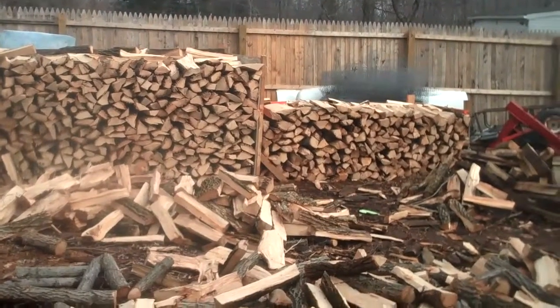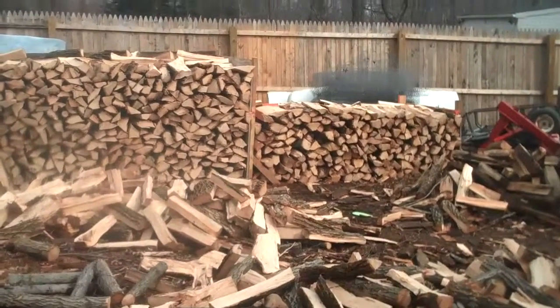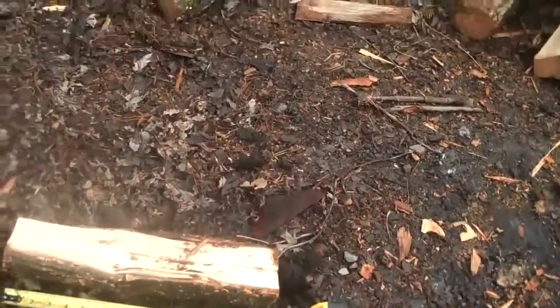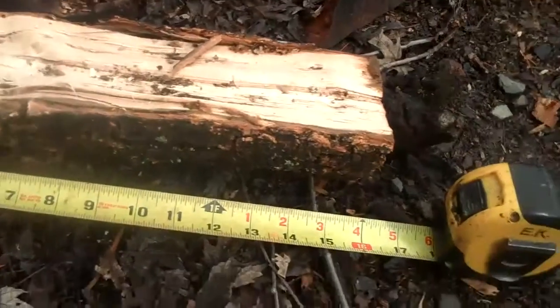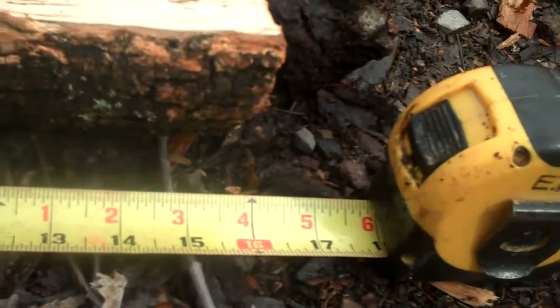We're at the site of Chris Orser Landscaping, and today we're going to talk about just one of the services that we offer, which is firewood delivery. If you pan down here, you can see every piece of wood is cut to a length of 16 inches so it can easily fit into your fireplace.